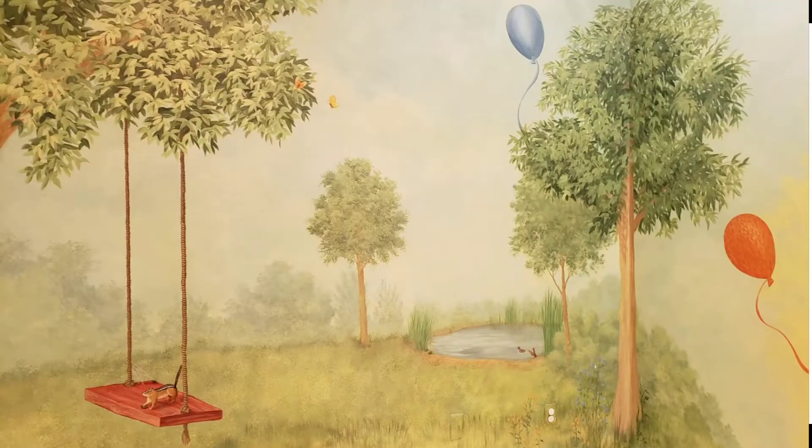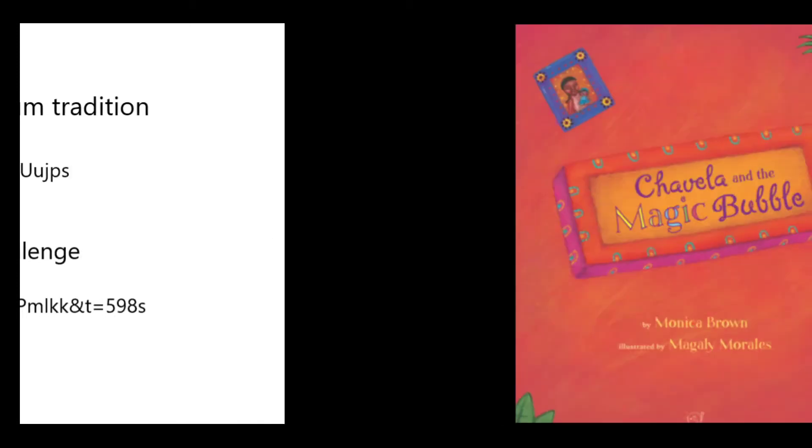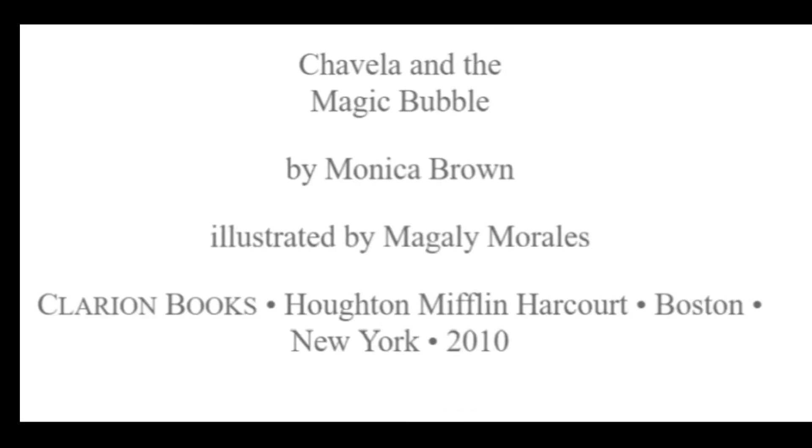So let's start. First we want to thank the Mexican Farmer Revive Organic Gum Tradition video — they made that video that we saw. And then kids blowing bubbles with gum challenge. The name of the story is Chavela and the Magic Bubble, written by Monica Brown and illustrated by Magli Morales. The publisher is Clarion Books from Houghton Milford Harcourt in Boston, and it was published in 2010.